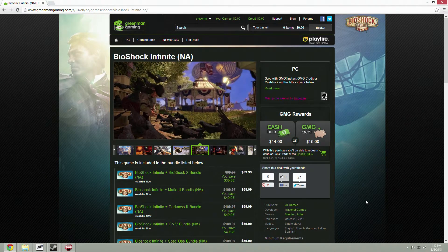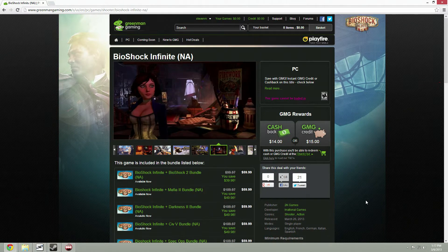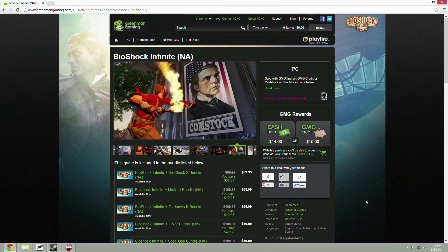Hey, this is Steven from LegitBC and I just wanted to show you guys this killer deal on Green Man Gaming for Bioshock Infinite.